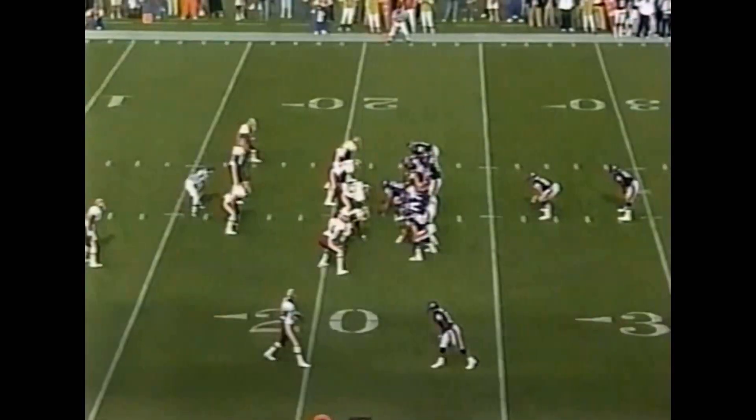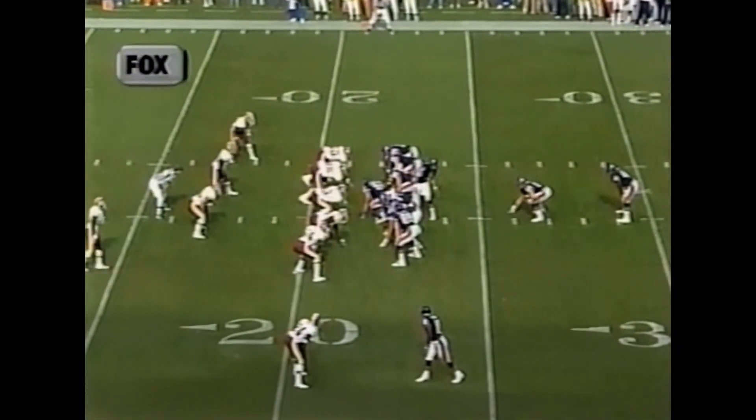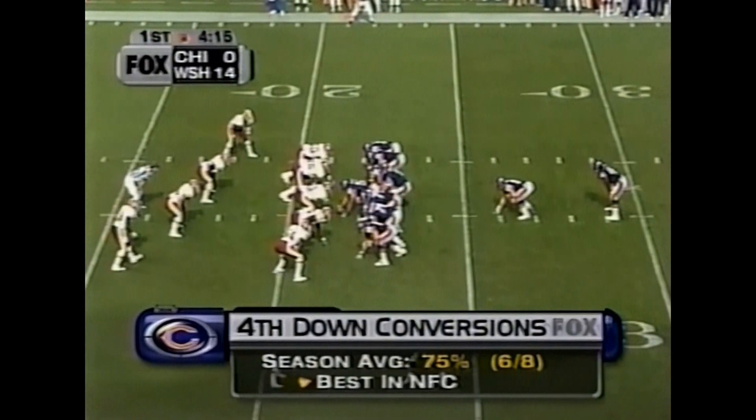The Bears go for it on fourth and one. Good decision. Whether you make it or not, you're telling your team we're in the hunt.